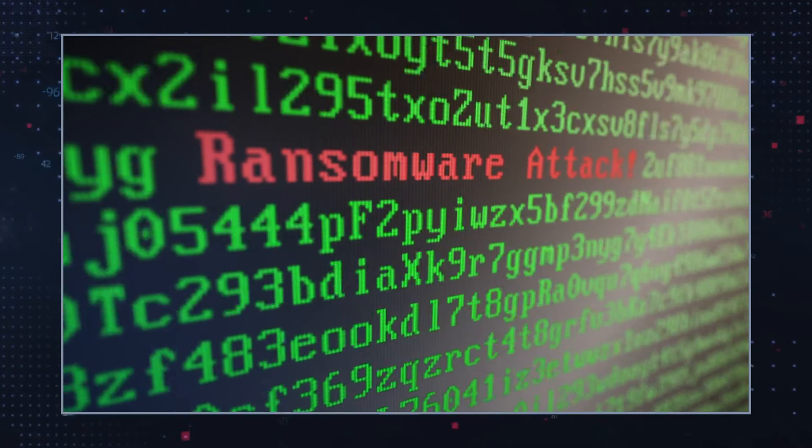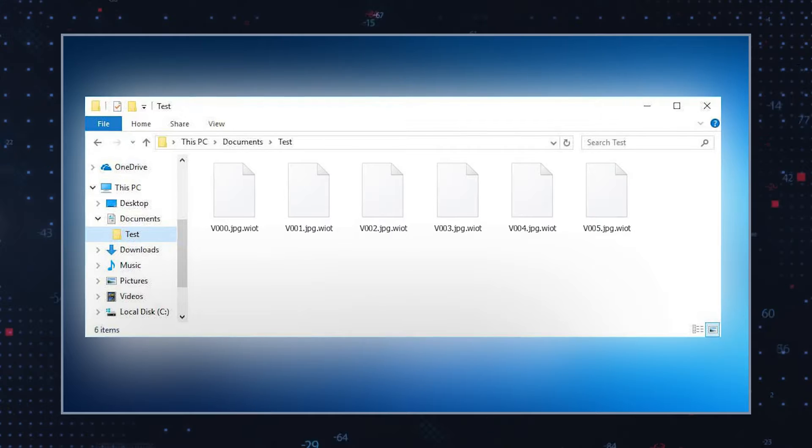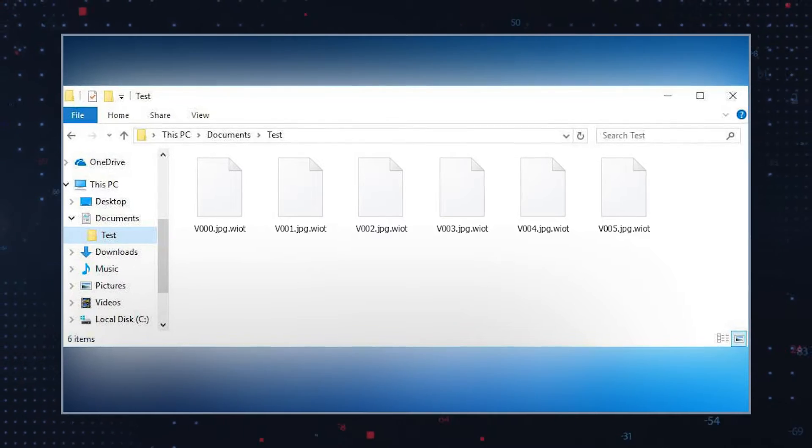WIoT ransomware is identifiable by the fact that it appends affected files with the .wiot suffix. This strain of ransomware is identical to the other members of the Stop DJVu ransomware family. Like most ransomware strains, it spreads mostly via spam emails, social engineering, and compromised websites.